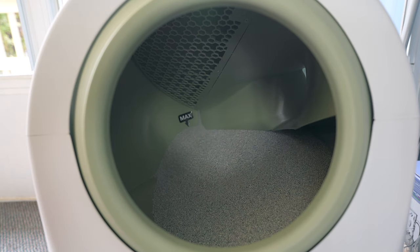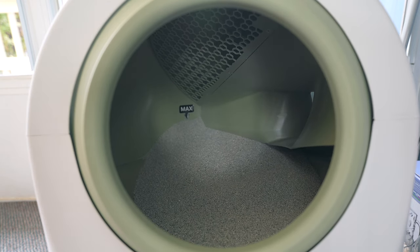Even with all of this tech packed inside, the Lou 2 is whisper quiet when it's working. Here's what it sounds like when it's doing its thing.